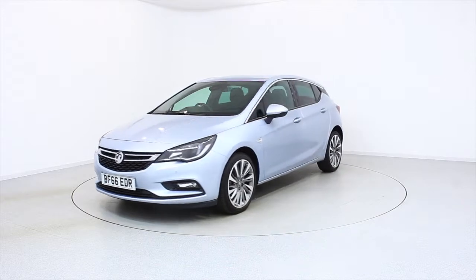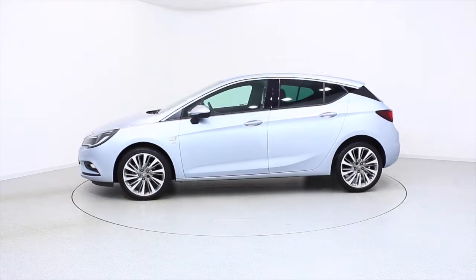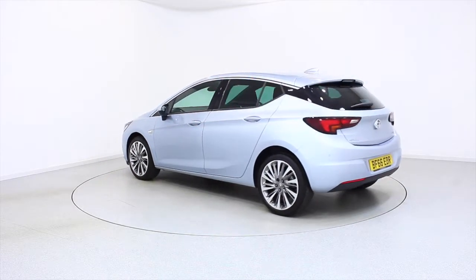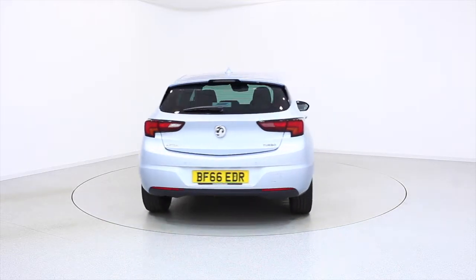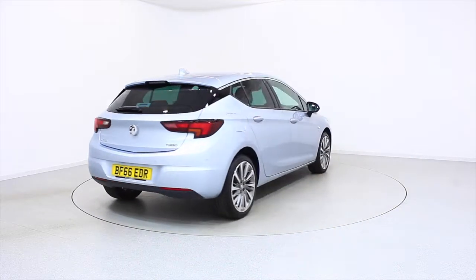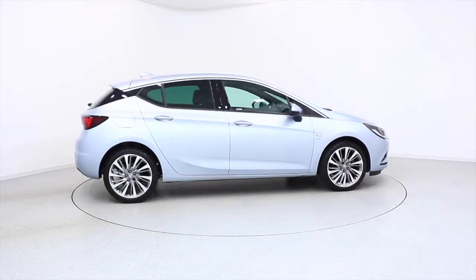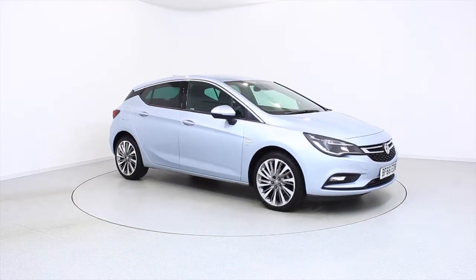Ready for you to view — try and drive away the very same day. This Vauxhall has been through our extensive mechanical and preparation process to ensure it's in perfect condition. For more information or to book a test drive, contact your local Frosts dealership or visit frost4cars.co.uk to reserve this car online for 48 hours for a no-obligation, fully refundable £100 deposit.